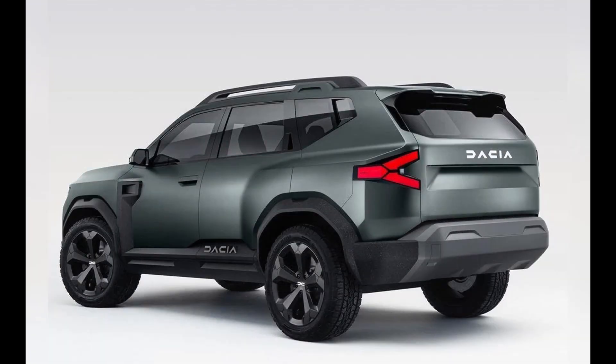New-gen Duster will be underpinned by a heavily localised CMF-B modular platform, developed as part of the joint collaboration between Renault and Nissan. As per Renault-Nissan's new plan for India, the focus in the future will be on A-segment and C and higher C-segment. A total of six new models will be launched in India, three each by both brands — essentially three new cars and three of their rebadged versions. It was earlier confirmed by Ashwani Gupta, Nissan's director and COO, that the new C-segment cars will be getting ICE powertrains.